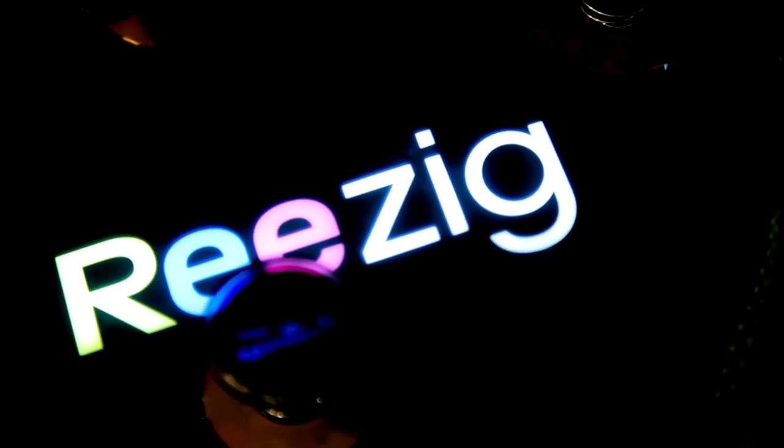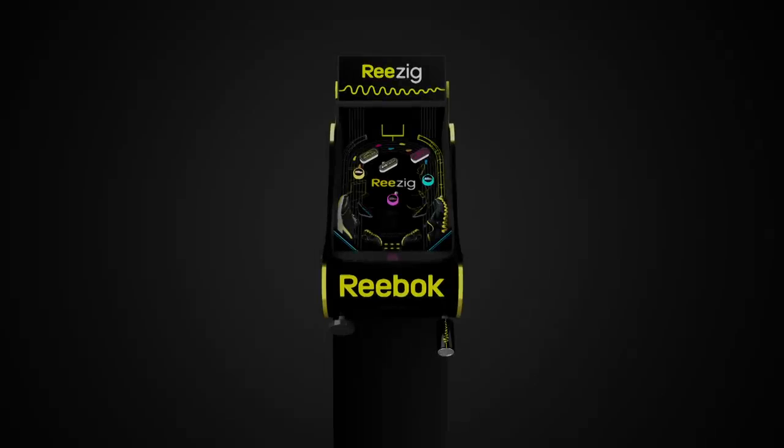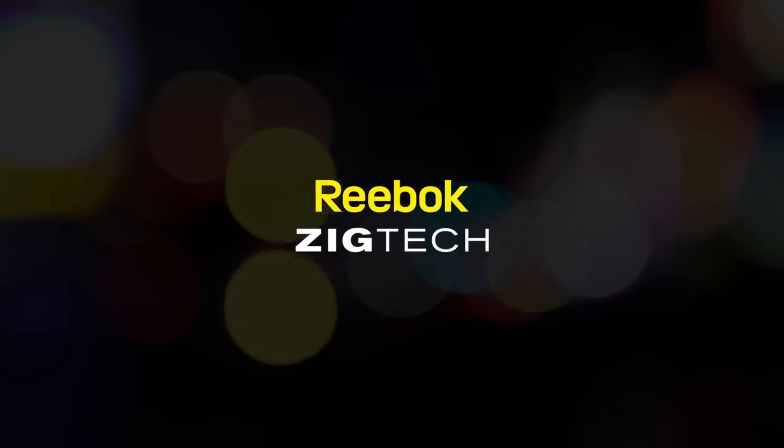Conversion rate was improved by up to 39%. Sales up by 50%. The pinball machine helps shoppers understand the product benefits better. Reebok ZigTech.